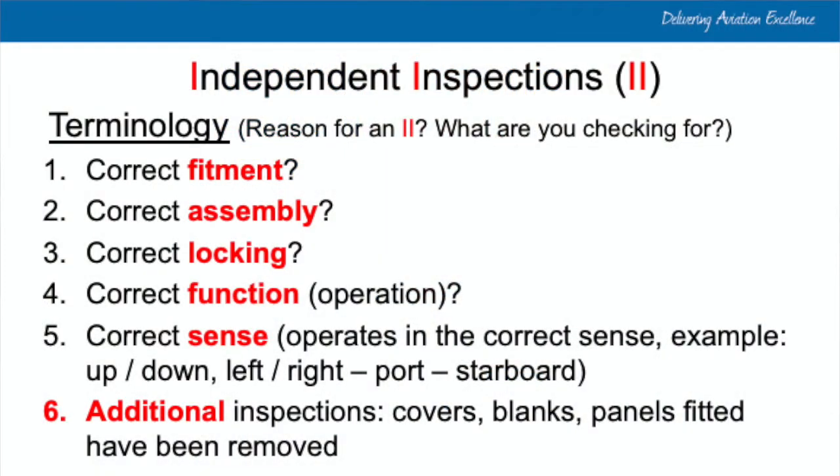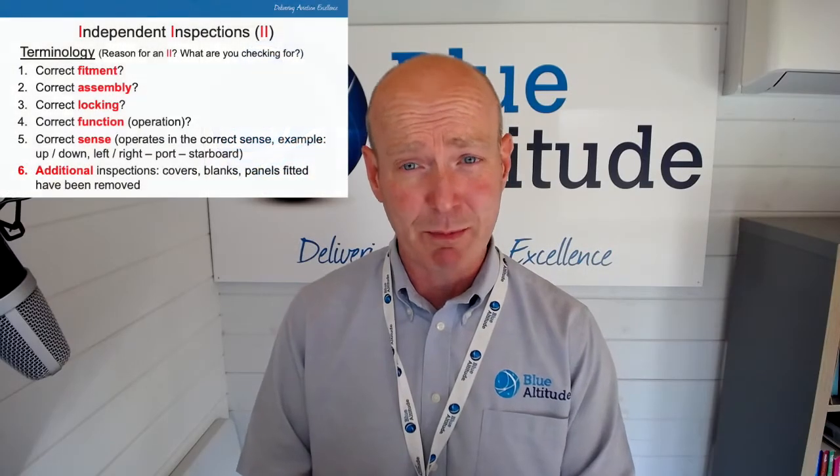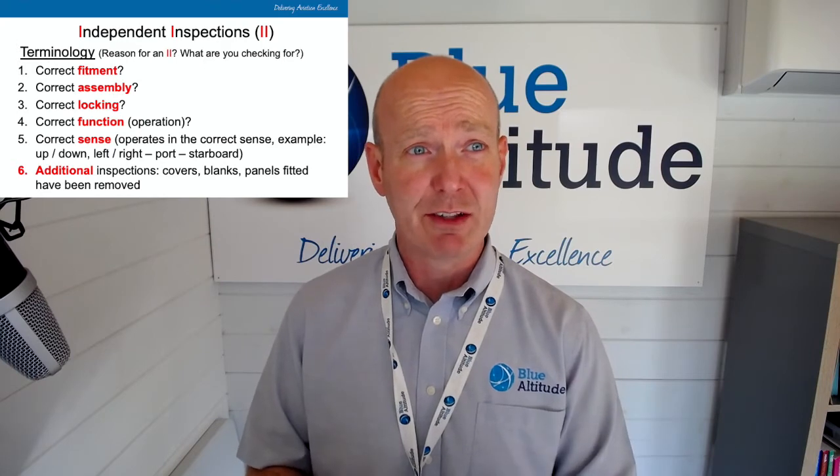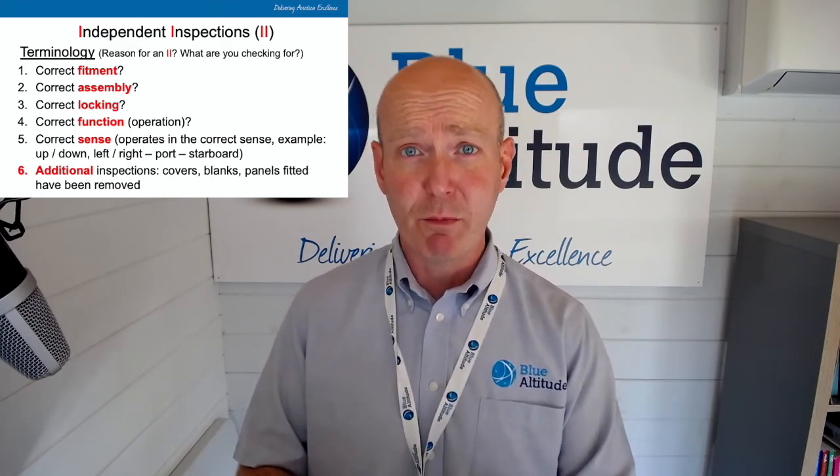Now let's look at the terminology. Some people write down "as required" — if people do that, it's incorrect. It needs to be specific. There are five terms that should clarify why you're raising the independent inspection requirement: correct fitment, correct assembly, correct locking, correct function — i.e., does it operate as per the maintenance manual data — or correct sense. For flying controls, for example: do the ailerons, rudder, or flaps move in the correct sense?